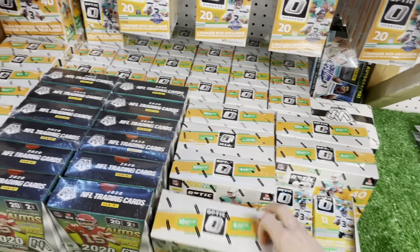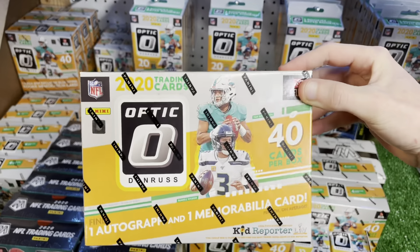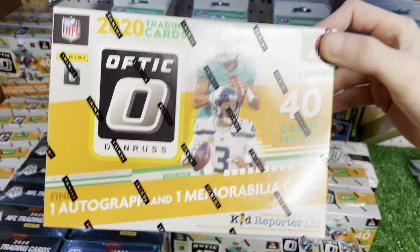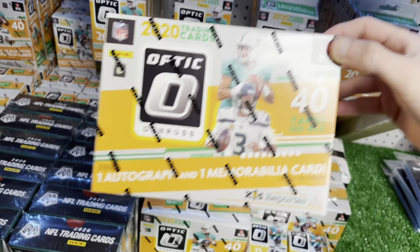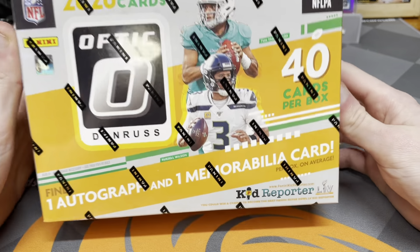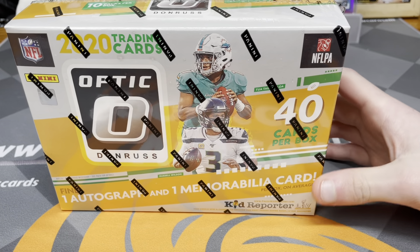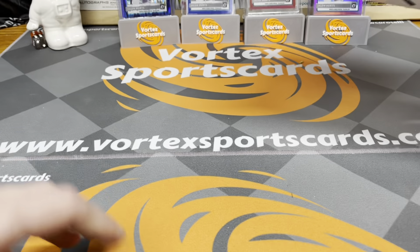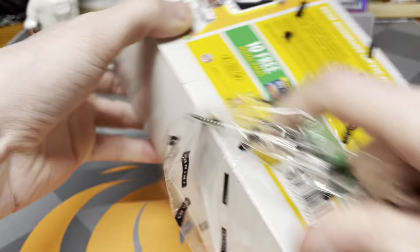I'm going to open up a mega box — an auto mega box. I paid $175 and I've never opened one of these yet. We're going to open this, see all the cards, see the good cards, and compare the prices to see if we can make some money. This is a one case-by-case thing, but we're just going to see. It's fun. This product retails for about $50 and I paid $175 for it — about a 3x price.